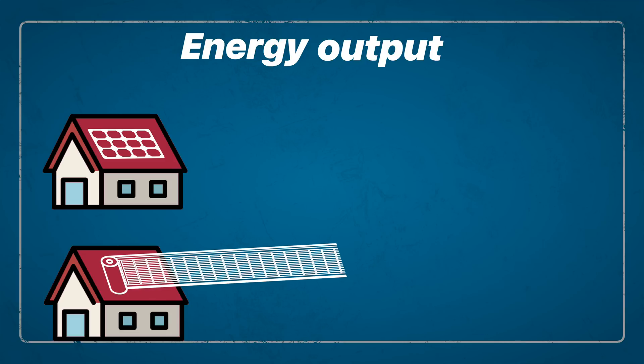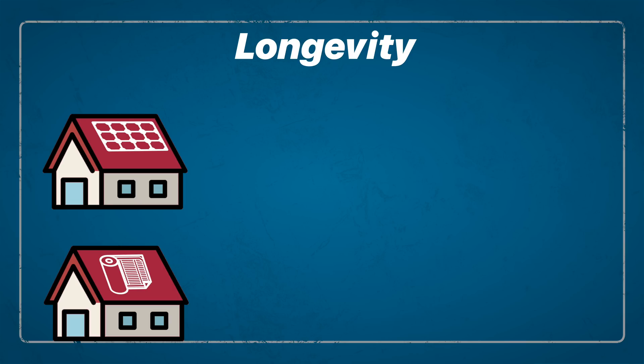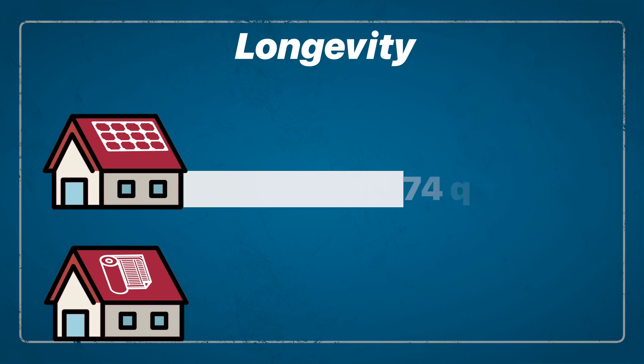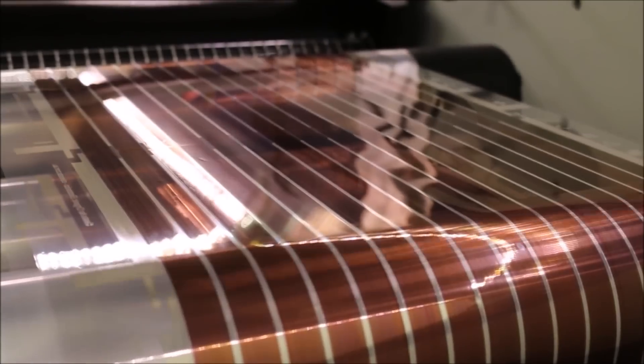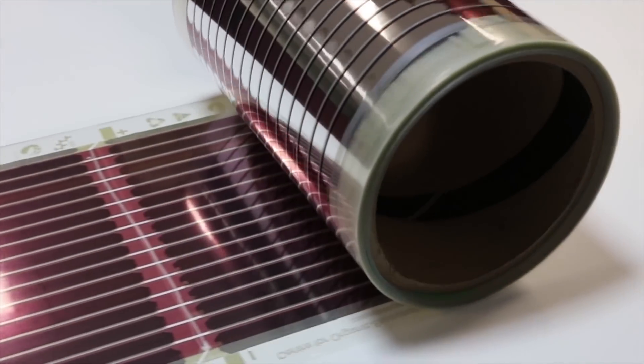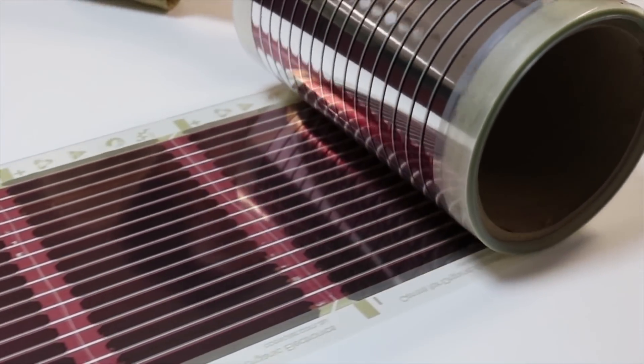That means to generate the same amount of power, you'd need 10 to 15 times the amount of surface area. And in terms of longevity, traditional panels can last well over 30 years, while these printed panels are only expected to last between one and two years — not even close. So case closed, right? These panels are a dud. If they don't last as long and they don't produce anywhere close to the same amount of energy, why even bother?